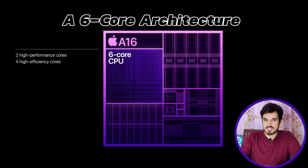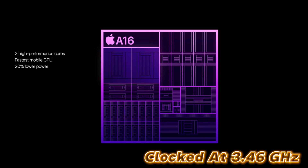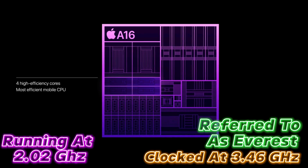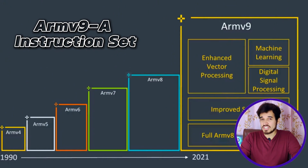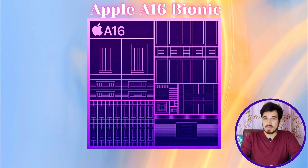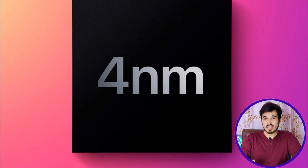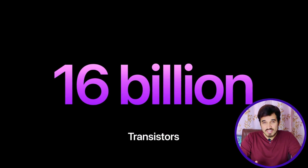The Apple A16 Bionic features a six-core CPU architecture, with two high-performance cores clocked at 3.46 GHz, referred to as Everest, and four energy-efficient cores running at 2.02 GHz, known as Sawtooth. The chipset operates on an ARM v9-A instruction set architecture and has 16 MB of L2 cache memory, allowing for efficient data processing. It was built on cutting-edge 4nm processor technology by TSMC and incorporates 16 billion transistors.